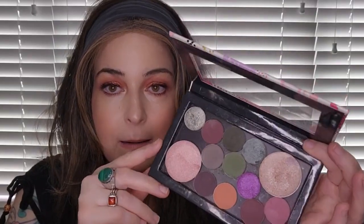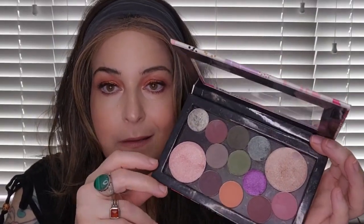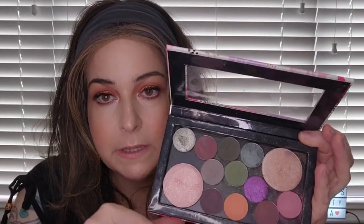Next I have Sydney Grace singles in a magnetic Z palette. I bought some of their single shadows and highlighters when they were having a sale and I just put them in the Z palette under S for Sydney Grace Singles. I need to pull these out and play with them — they're very pretty and I could make a couple of different looks with them.